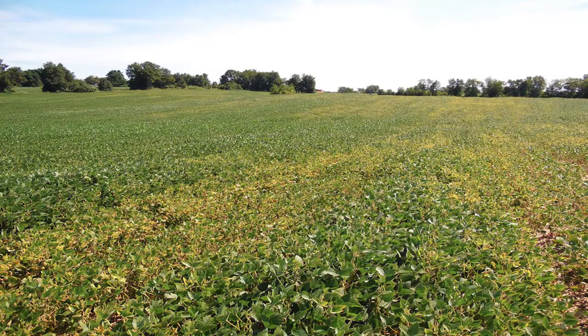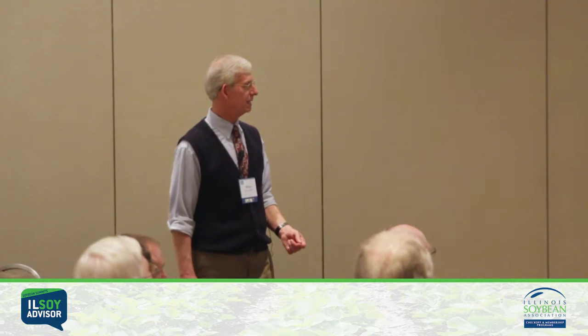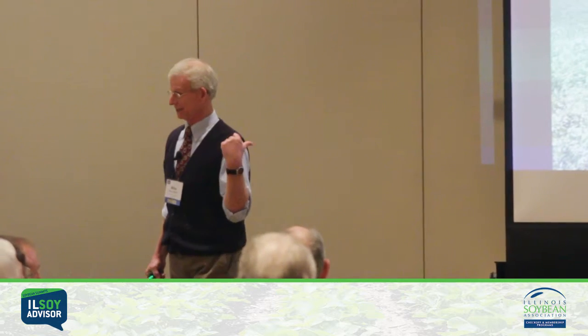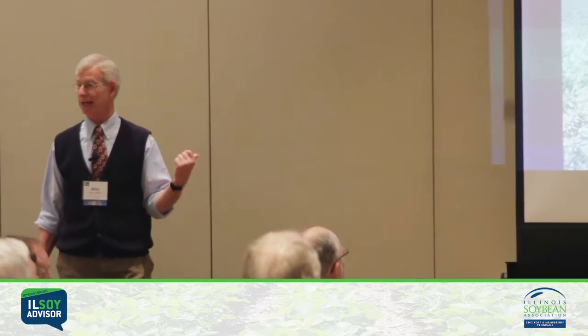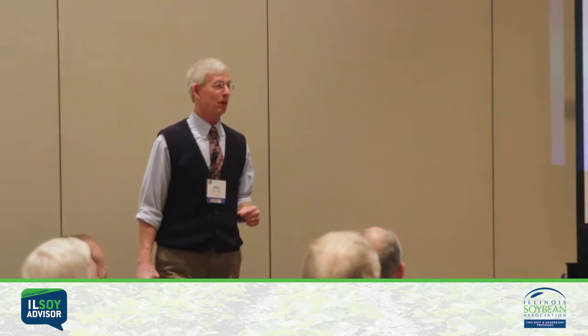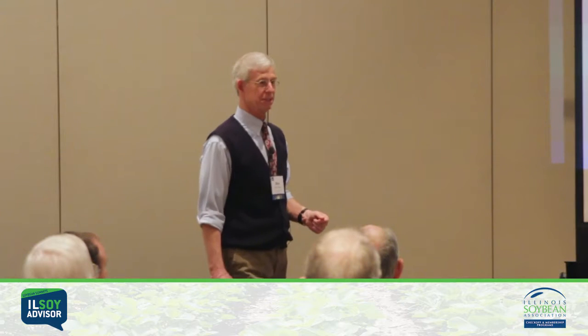Look at that field of soybeans — does anybody want that? Something's not going right. You've got to get out there, dig up some plants, look at them, see what's going on. What about this one? Both of those fields were human error. The producers did that to themselves — two different producers. Why would we do that with $9.50 beans? We've got to pay attention to detail.